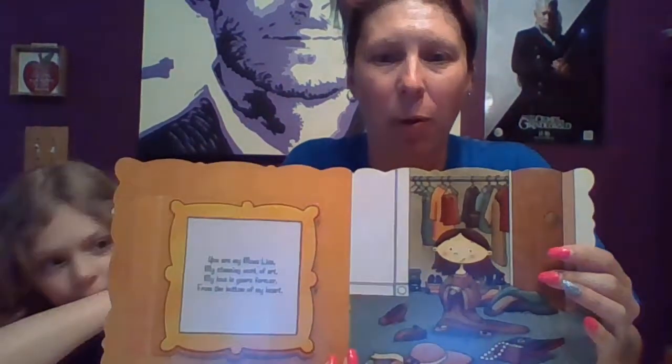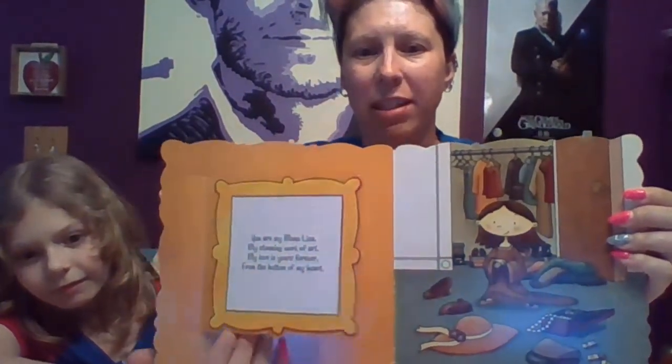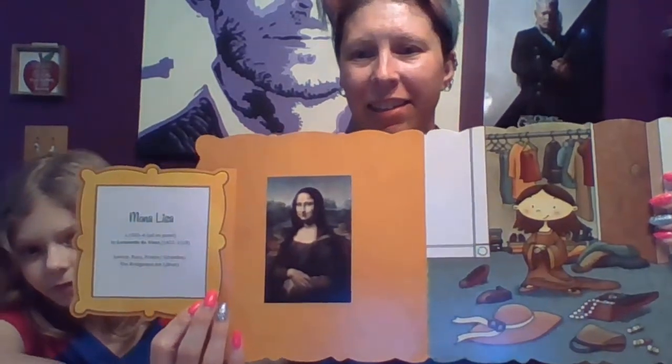You are my Mona Lisa, my stunning work of art. My love is yours forever from the bottom of my heart. Now if you lift the flap, you get to see — who is that? The Mona Lisa! This gives the kids a fun opportunity to learn about the work, because she was painted in 1503 to 1506 by Leonardo da Vinci.